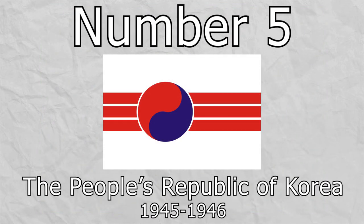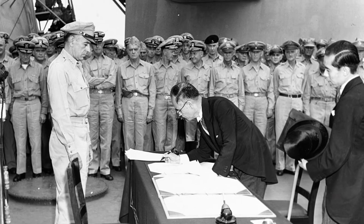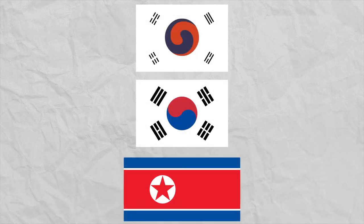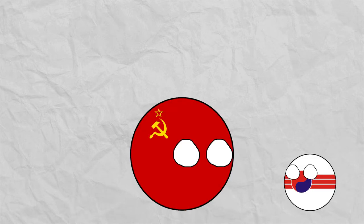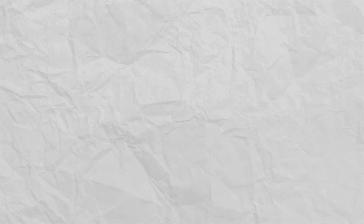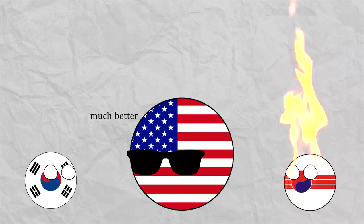Number 5, the People's Republic of Korea. Organized as a provisional government in 1945 following the Japanese Empire's surrender and the end of World War II, the People's Republic of Korea is rarely talked about but has my favorite variant of any Korean flag. Only existing for a few months until 1946, the PRK was essentially a network of committees advocating for social change in Korea. In the northern area occupied by the Soviet Union, the committees were built into the newly forming Democratic People's Republic of Korea, and in the southern area occupied by the United States, they told the PRK to go burn in hell, and the Republic of Korea formed instead.